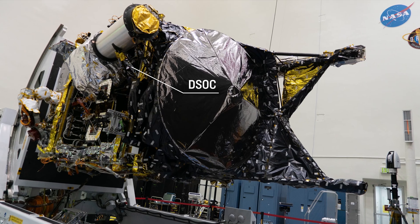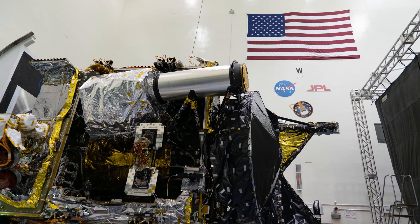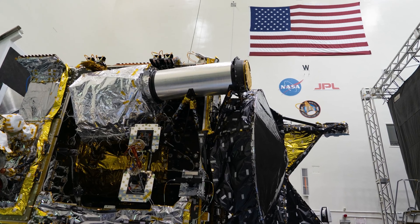DSOC is being implemented as a technology demonstration to show that we know how to build terminals that can do this, with the idea that in the future they can be flown as part of the operational communication system on future missions.